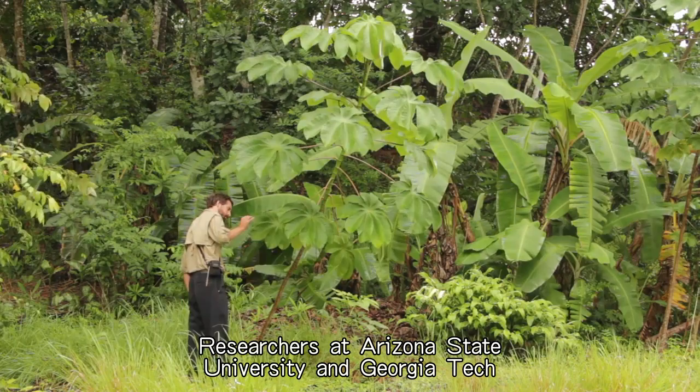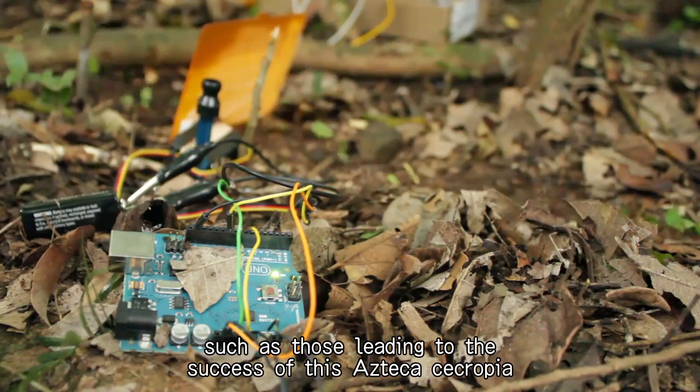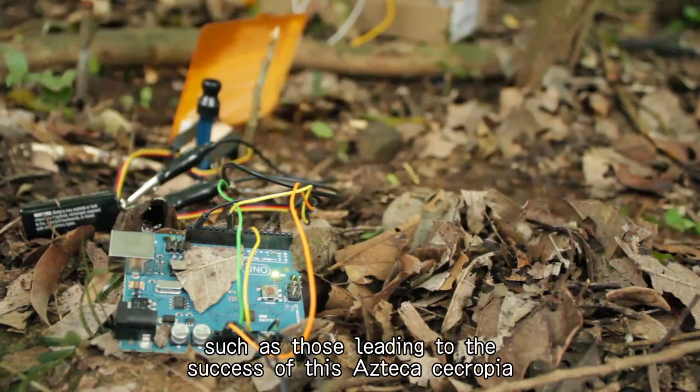Researchers at Arizona State University and Georgia Tech are working together on new digital tools for understanding biological interactions and mechanisms such as those leading to the success of this Azteca-Cecropia ant-plant hybrid.